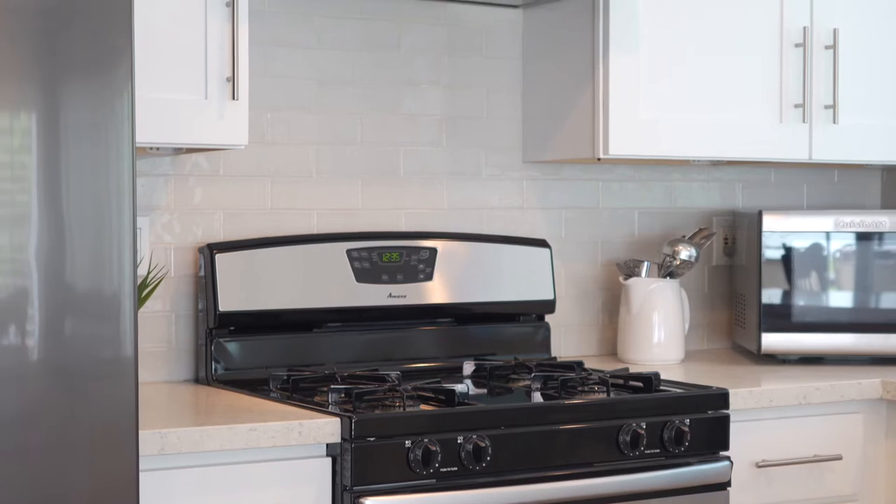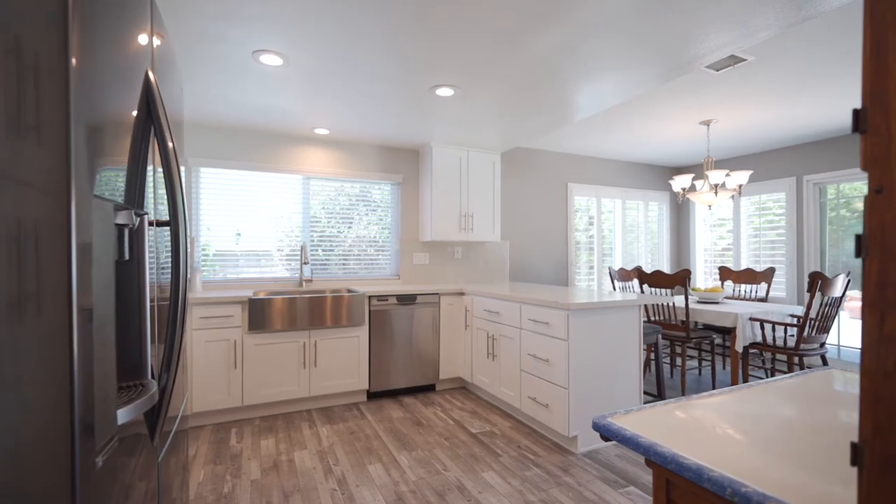The spacious kitchen offers quartz countertops, white cabinets, stainless steel appliances and opens up to the dining room creating a cohesive flow for entertaining.